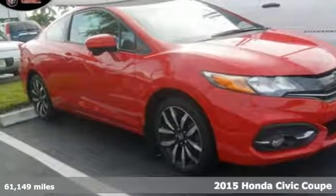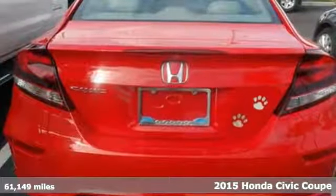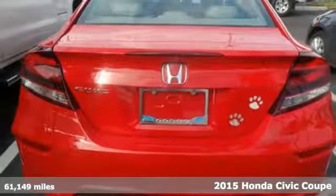Here's a 2015 Honda Civic Coupe. Honda's created some of the most admired vehicles on the planet.